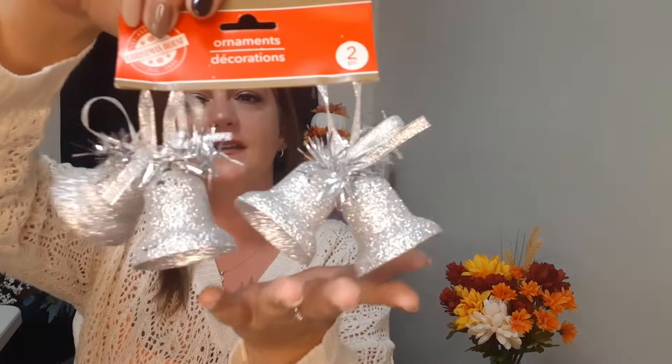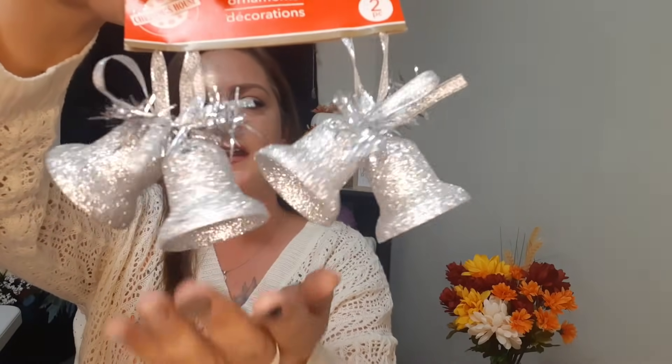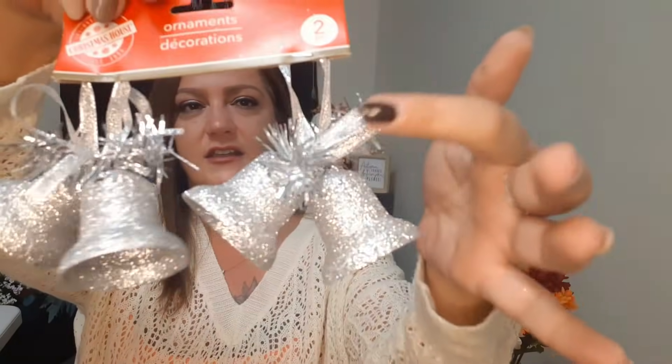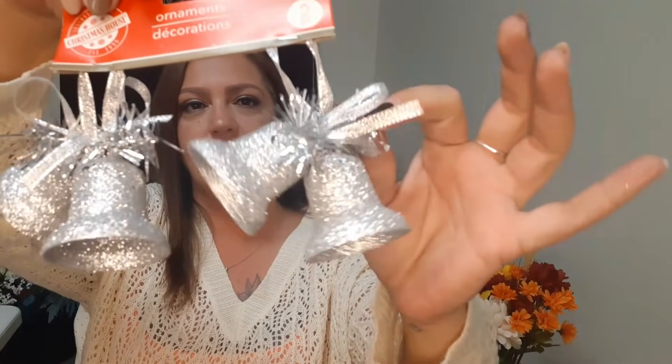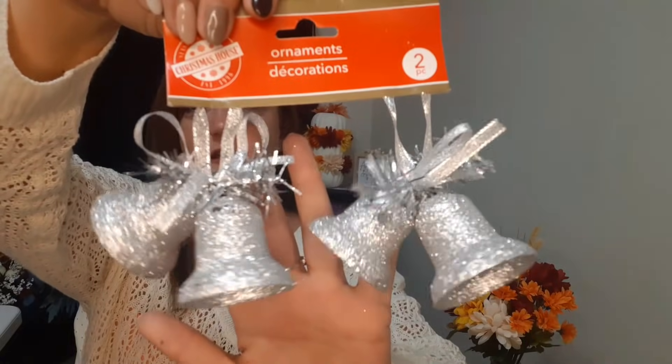I also got this two-pack of silver bells. Look how nice and shiny they are! They have a cute little silver ribbon and some cute little garland on them. Very shimmery, very shiny - and they do come in two packs.